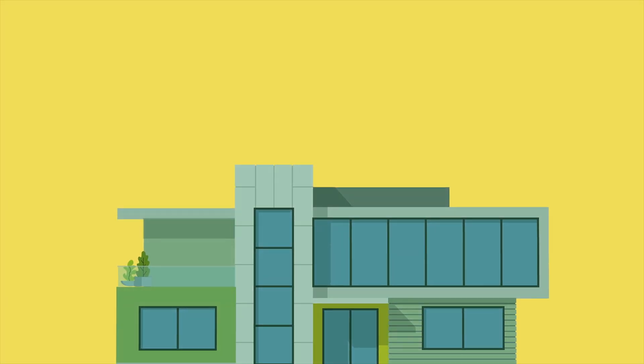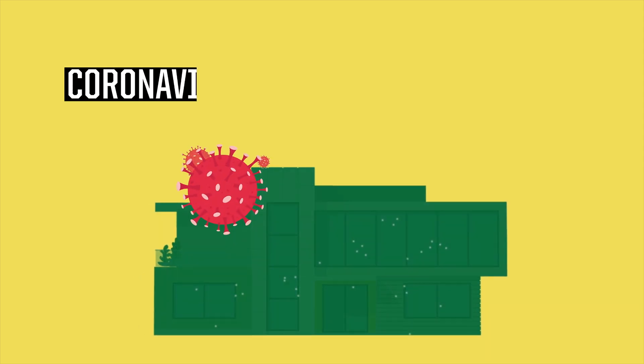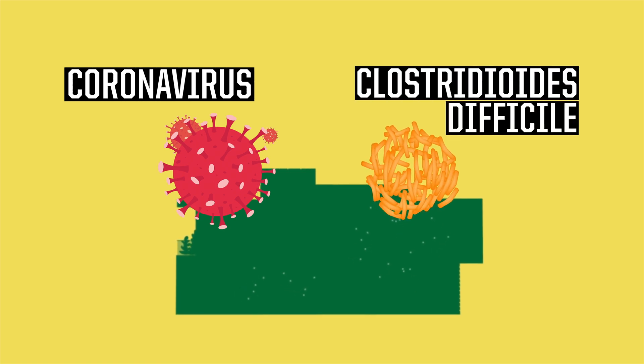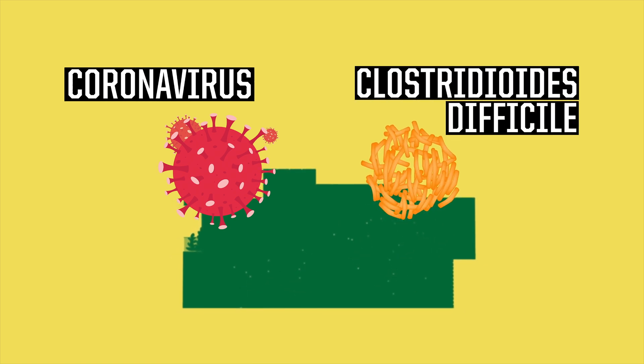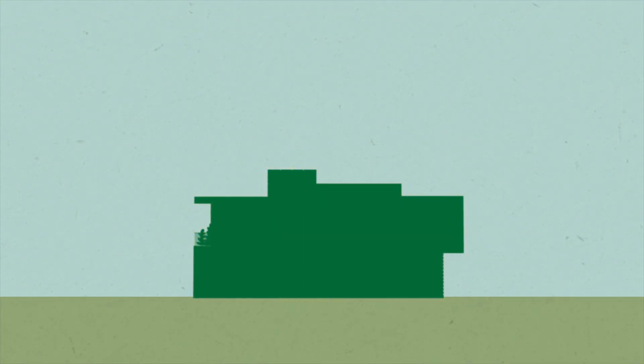In more extreme cases, the buildings we interact in can mediate the spread of viruses like the novel coronavirus, or other pathogens like C. diff, which has been known to cause more than a hundred thousand deaths every year. If we want to promote human health, then building design matters.